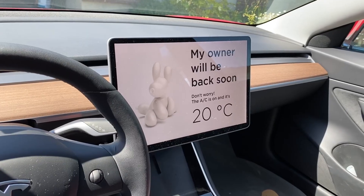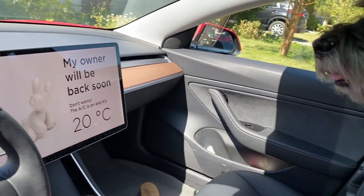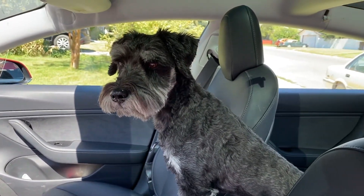Leaving your pet in the car is totally safe — it even gives you a screen message saying you'll be back soon and shows the temperature of the car, and you can check it on the app anytime. If you're interested in more weather-related content and how well the Tesla Model 3 Standard Range Plus performs, check out these videos.